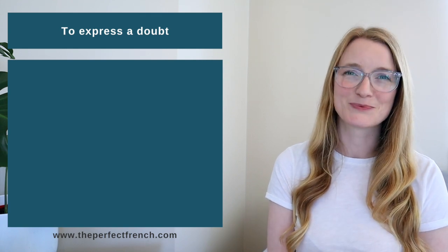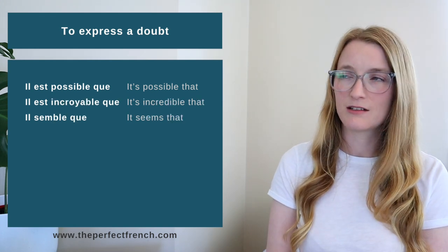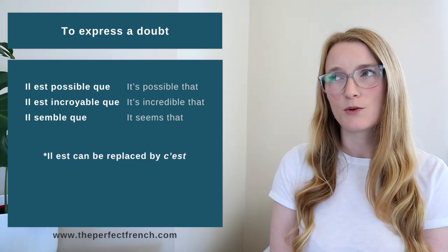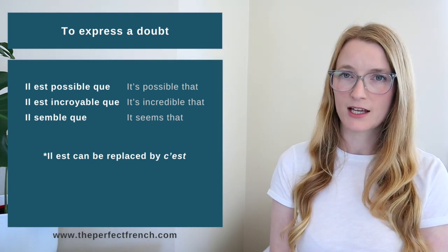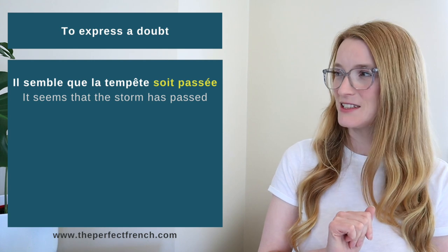Next is D — Doubt. Expressions include: il est possible que (it's possible that), il est incroyable que (it's incredible that), and il semble que (it seems that). Note that 'il est' can be replaced by 'c'est' — 'il est' is more formal/written French, while 'c'est' is more informal/spoken. For example: 'Il semble que la tempête soit passée' — It seems the storm has passed. 'C'est impossible que tu aies raté ça' — It's impossible that you missed that.